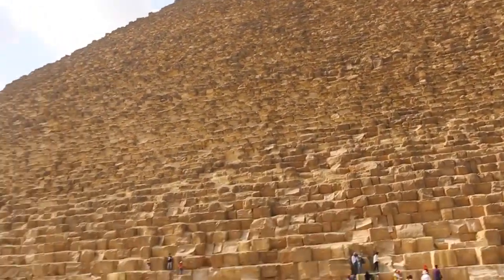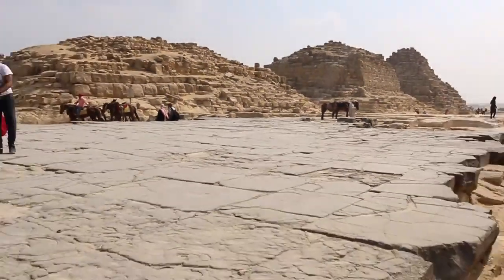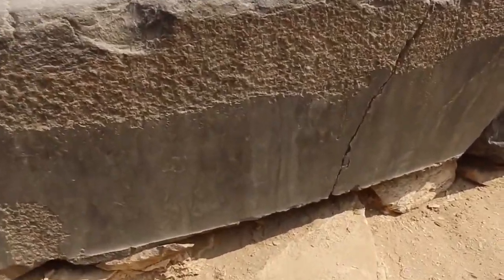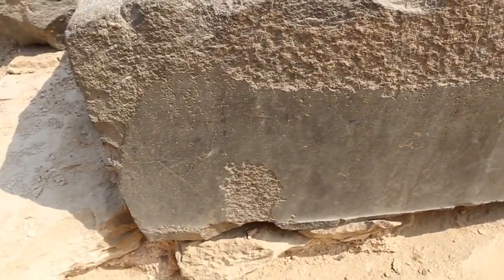Just beside the Great Pyramid — the last spot was just over here — but here is another place where the stone is remarkable, so we'll look at a few still shots from here.